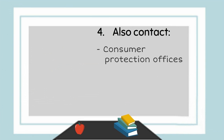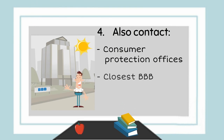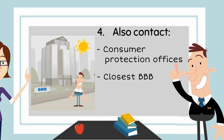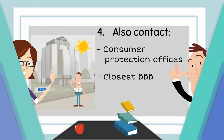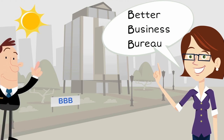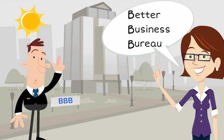4. You can also contact local or state consumer protection offices or the closest BBB. Big, bad business? No, Professor. The BBB is the Better Business Bureau, which is a non-profit organization that helps resolve consumer complaints.